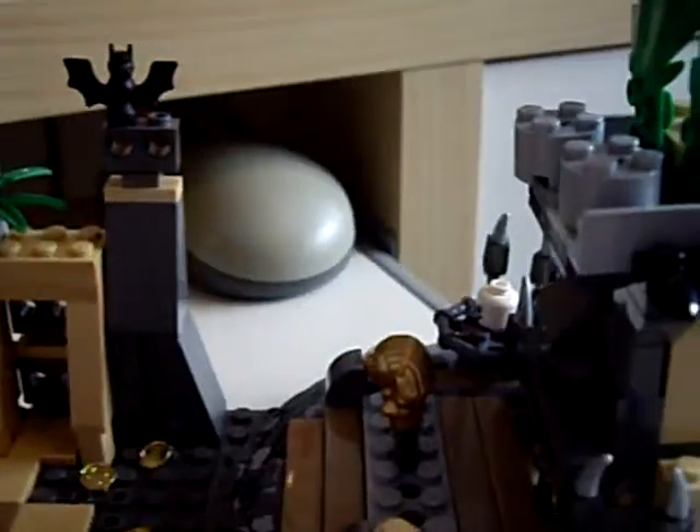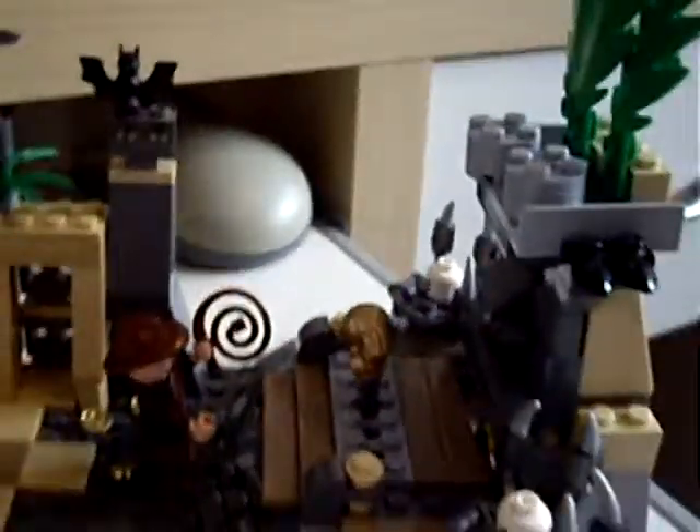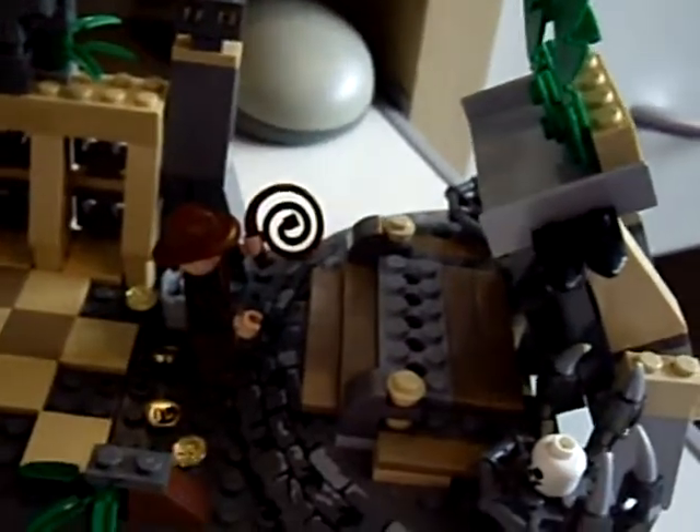Now we have the third booby trap, which is where Indiana Jones goes to get the idol. As soon as you pull out this pin, the temple collapses and these stones — these Lego bricks meant to look like stones — come tumbling down off the top. The cool thing is that this part looks like a face, like an angry face, which I think is pretty cool.